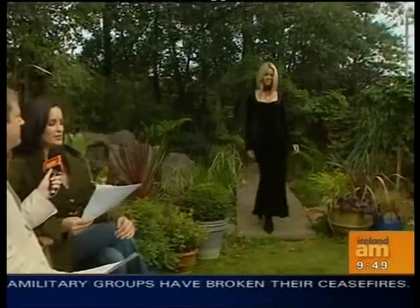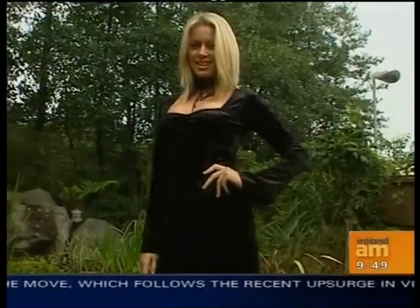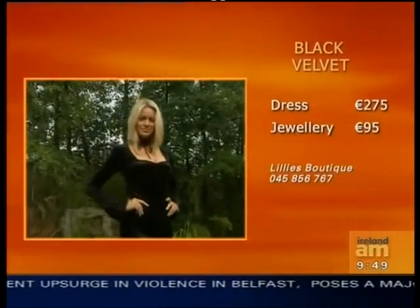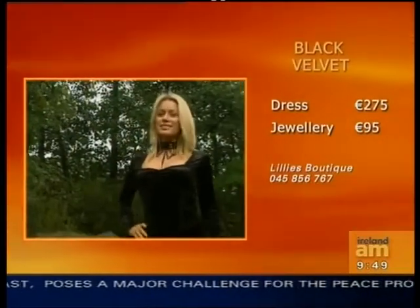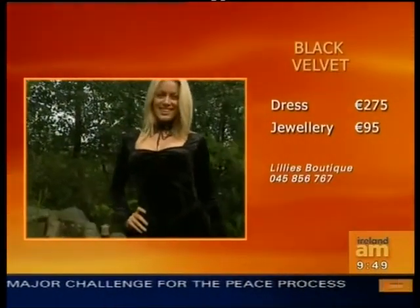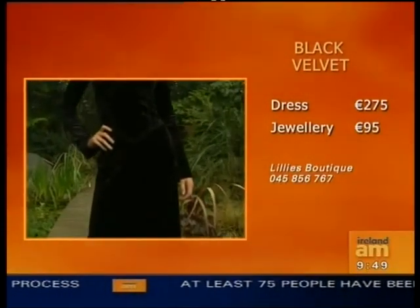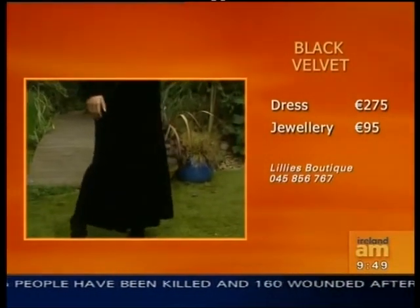Jenny Lee is with us, and black is the new black. Black velvet here — velvet is another key trend for the autumn-winter. It's absolutely everywhere. The trick to wearing velvet is to wear a nice thin velvet like this. This dress is €275, and there's a nice bit of detail — a little kick on the sleeve, under the bust and around, to give it nearly a bodice effect. It's kind of a gothic-y look. The choker here comes with earrings, and Lily's have an amazing range of jewellery — it's only €95. The dress is €275 and the jewellery is €95. Thank you, Jenny Lee.